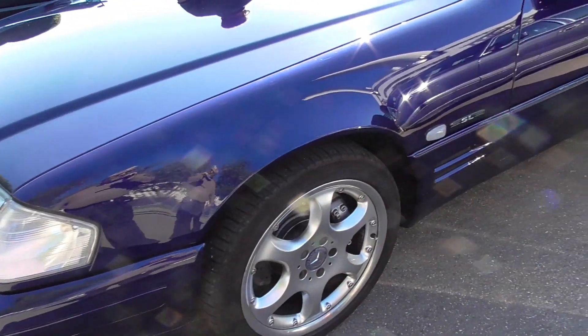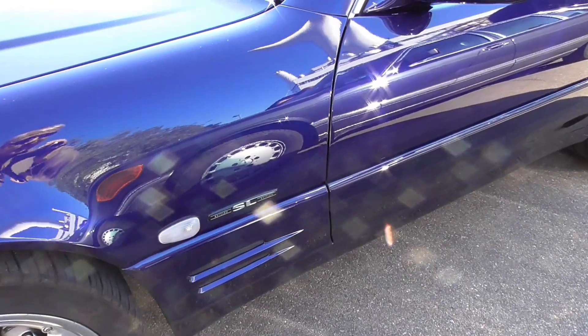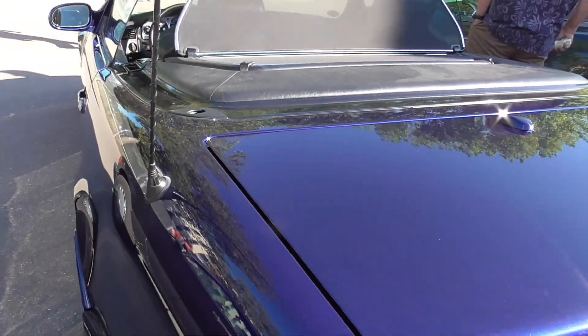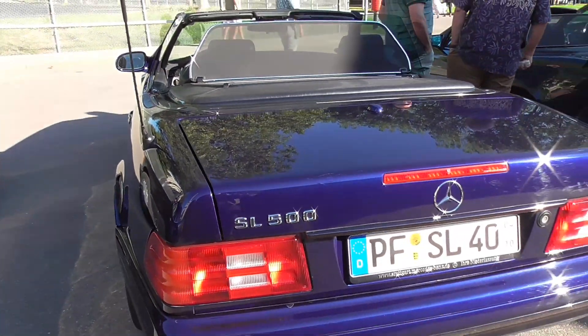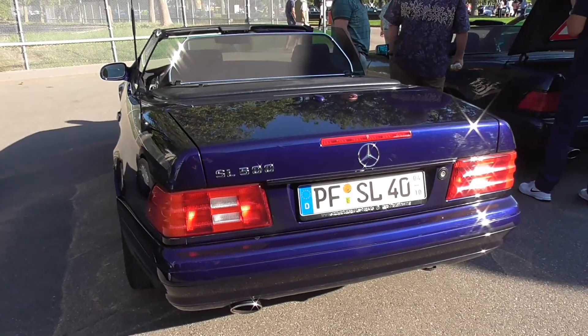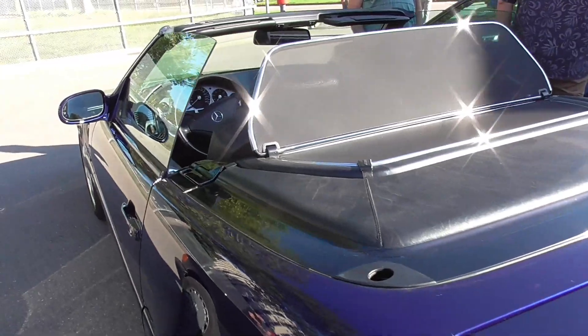Well, I'm also still owing you the rear end of the SLS. Here's an SL addition right away — SL 500, and it's even having the most modern interior that I'm aware of for this model.